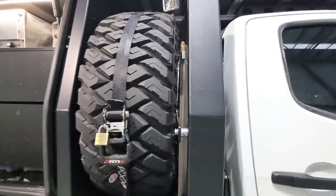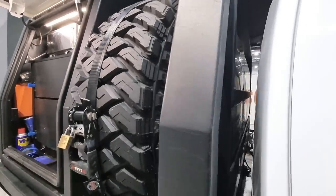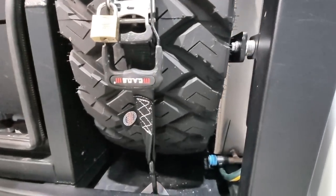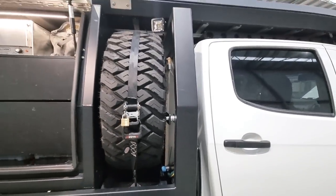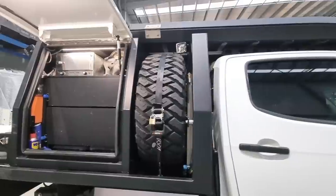Got a 120-litre stainless water tank in there, custom to fit in the headboard. Basically built the tray with that in mind. Still a bit of a temporary setup — the fittings and hoses aren't really the best at the minute, but it's been to Cape and back and hasn't really let me down, so we'll sort that out one day.